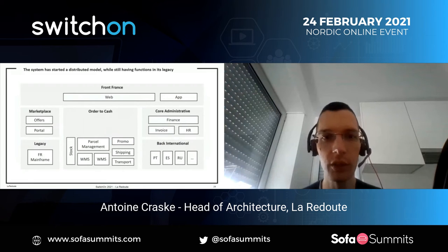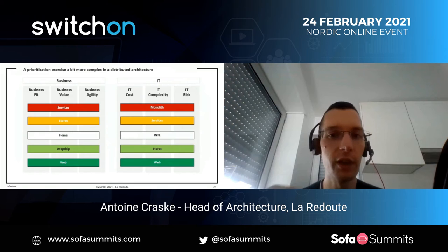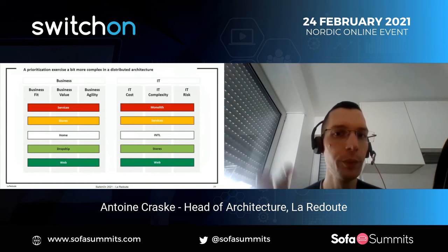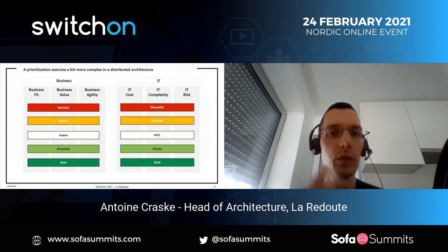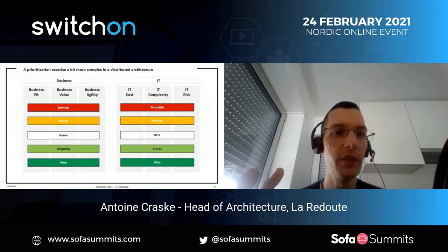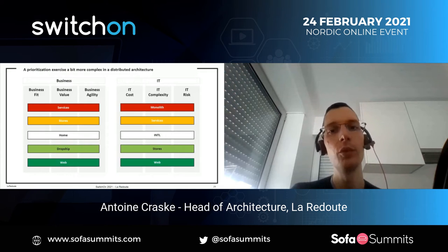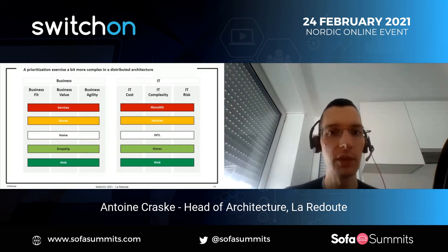Our starting point for this phase, after a gap analysis, showed that the main issue was that the IT architecture was built to integrate products, sell them, and ship them from the warehouse — it was not built to sell services, not built for omnichannel interaction and store management, and not well suited for the home segment since we were more used to selling fashion. On the IT side, we still had some monolith cost and weight for both France and international, and international was starting to become a problem in terms of maintenance.